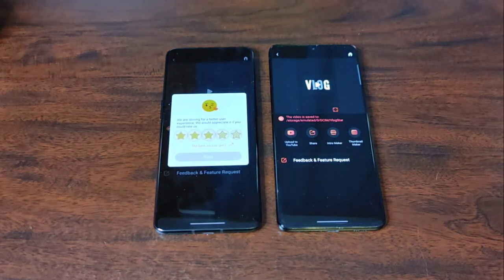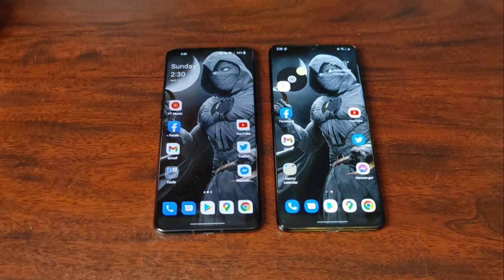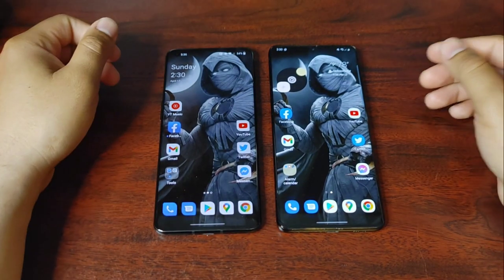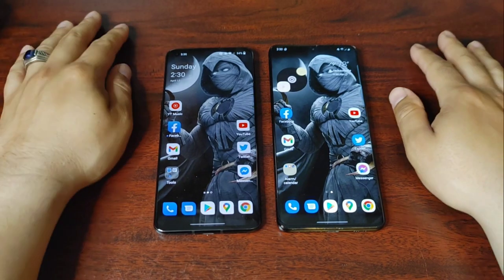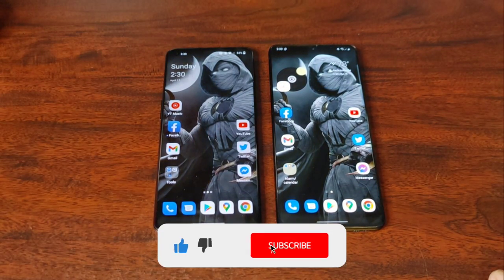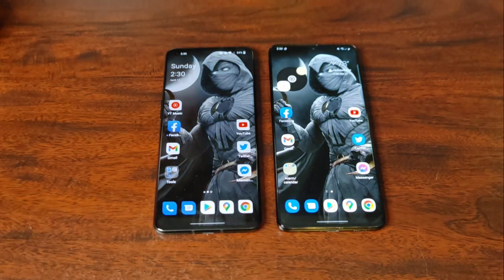The S21 Ultra absolutely destroyed it on the video export — Snapdragon 888 versus Dimensity 9000, it's pretty crazy. The S21 Ultra is the clear winner on almost every front. Still a relevant phone. If you enjoyed this video, hit that like button — I really appreciate it if you guys subscribe, and have a good one!